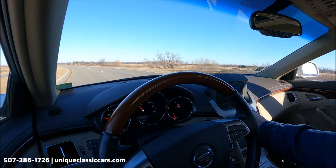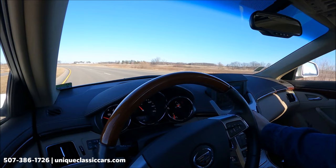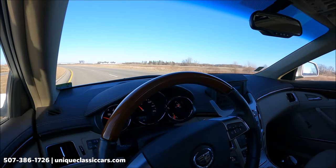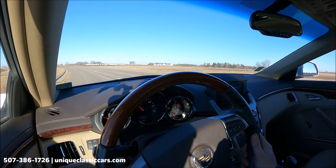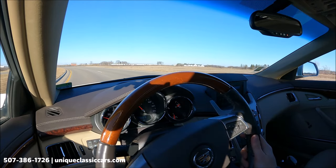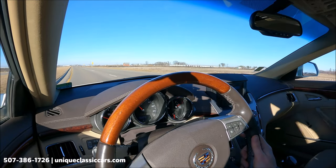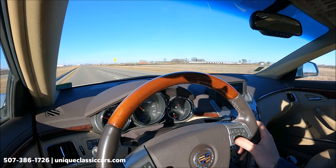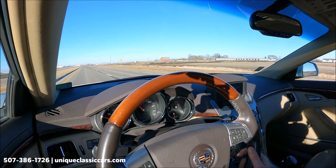Factory stereo sounds great. Pop-up display. Nice, quiet ride from this Cadillac. Comfortable leather bucket seats. Steering wheel controls, as you might expect. Loaded like a Cadillac should be.